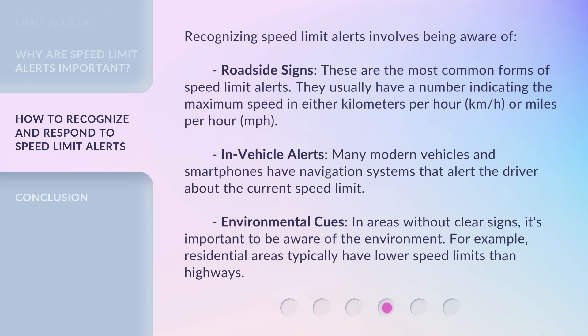Many modern vehicles and smartphones have navigation systems that alert the driver about the current speed limit. In areas without clear signs, it's important to be aware of the environment. For example, residential areas typically have lower speed limits than highways.